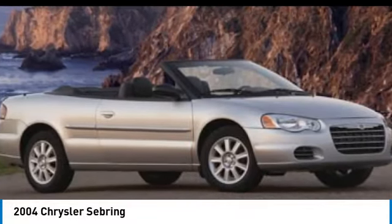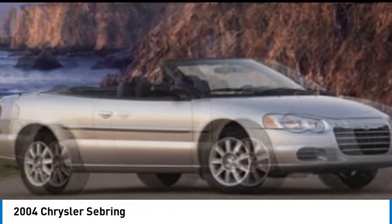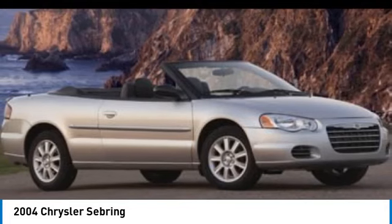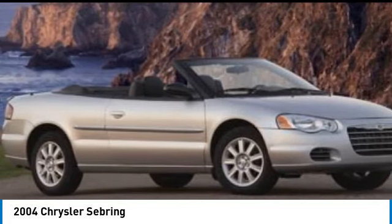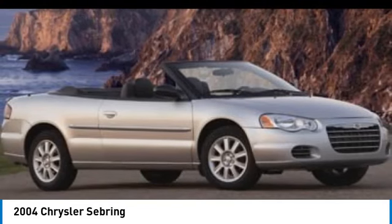You are going to love the 2004 Sebring. The Sebring's sleek exterior design captures the essence of movement, while the interior craftsmanship offers a cabin with an abundance of style and comfort, including seating for five.